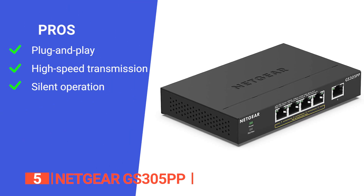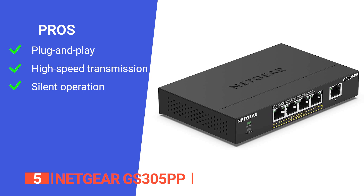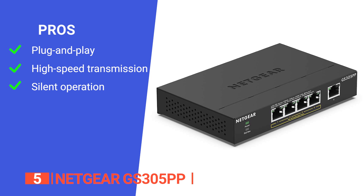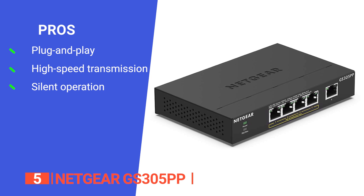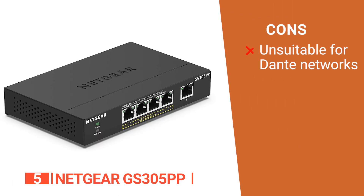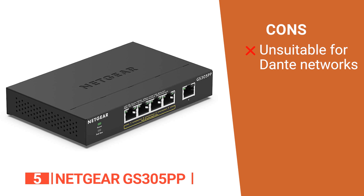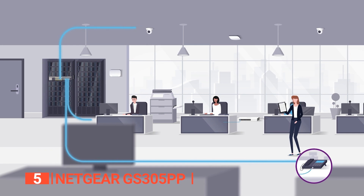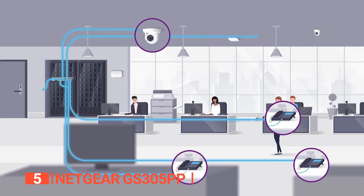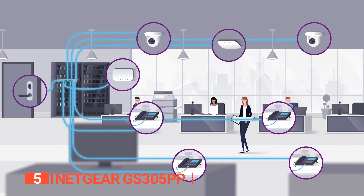Its pros are: it comes with a simple plug-and-play setup that makes it easy to install, it features gigabit Ethernet ports that support high-speed data transmission, and its quiet operation makes it ideal for noise-sensitive environments. However, this unit has EEE that can't be turned off, so it is not a good option for a Dante network. The Netgear GS305PP is a durable and extremely reliable Ethernet switch that can be beneficial for employees who work with multiple devices. It's ideal for small offices and home networks.